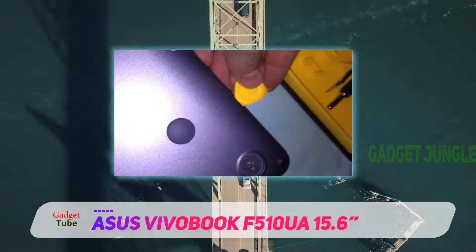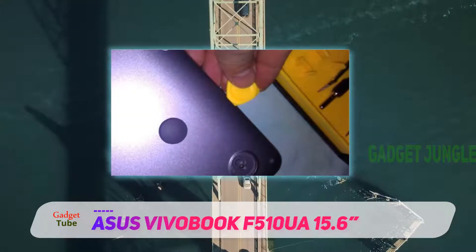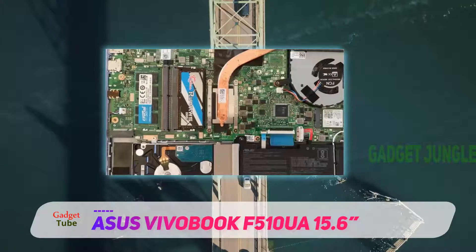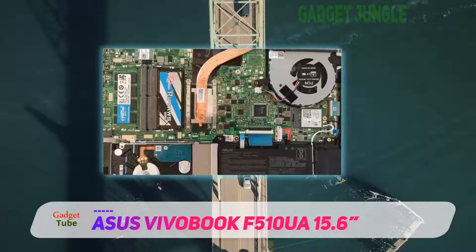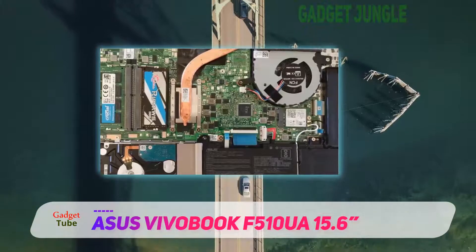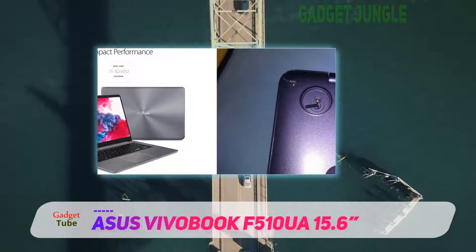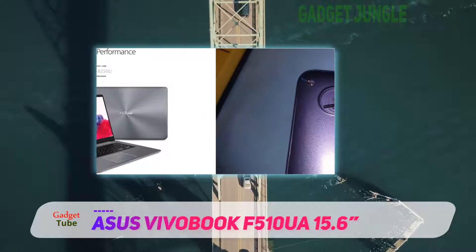The Asus VivoBook doesn't have any wasted space either. At only 14.2 inches wide and with a tiny 0.8-inch thickness, this laptop is lightweight and portable, yet still boasts an 80% screen-to-body ratio thanks to the 0.3-inch Asus NanoEdge bezel.